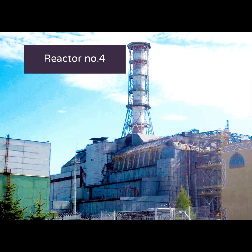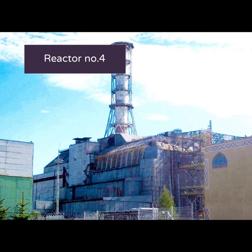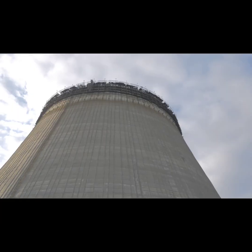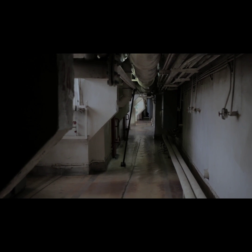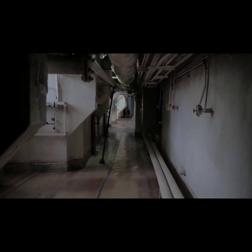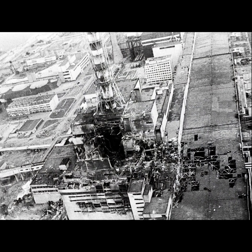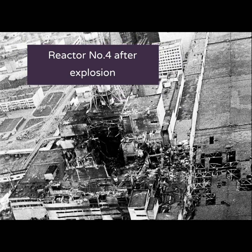On April 26, 1986, during a routine test, the number four reactor at the Chernobyl nuclear power plant had a power surge and triggered an emergency shutdown. Instead of shutting down, the reactor kept surging power, and the plant was in full disaster mode. The control rods used to manage the core's temperature were inserted too late; instead of cooling down, the rods cracked in the rising heat from the core and locked into place.